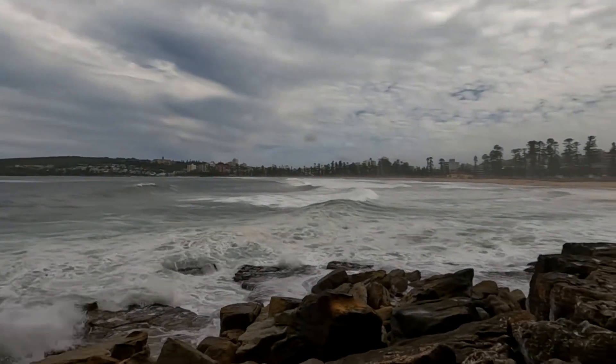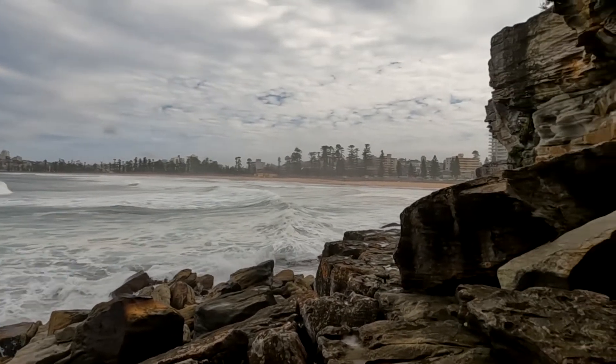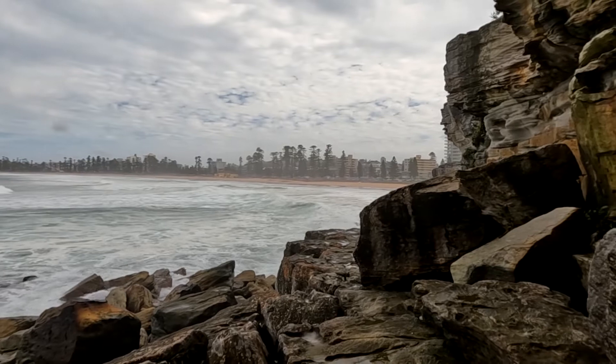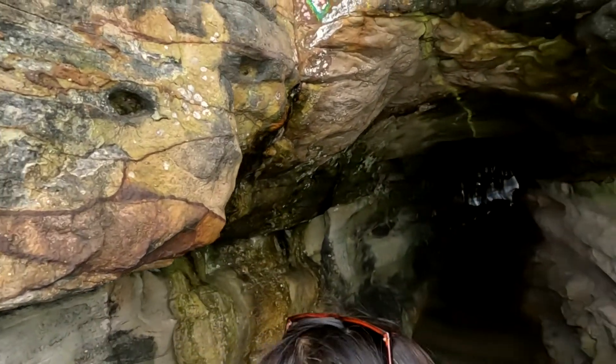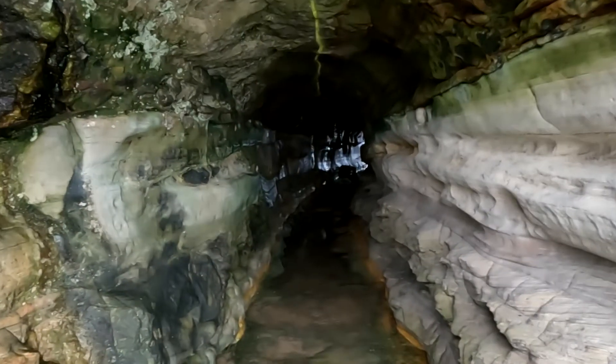Very big waves here. Apparently low tide is two hours away and the tide is absolutely massive at the moment from these crazy storms. We just found the bay. Big and scary on a day like today.